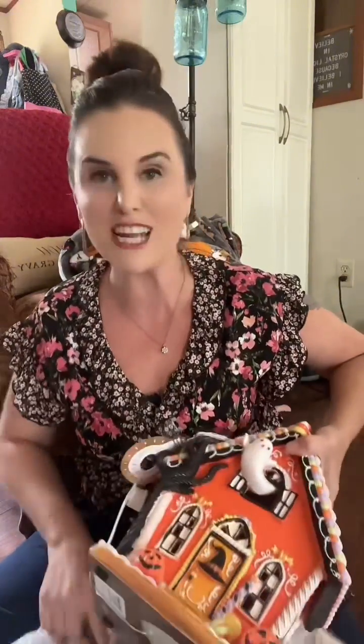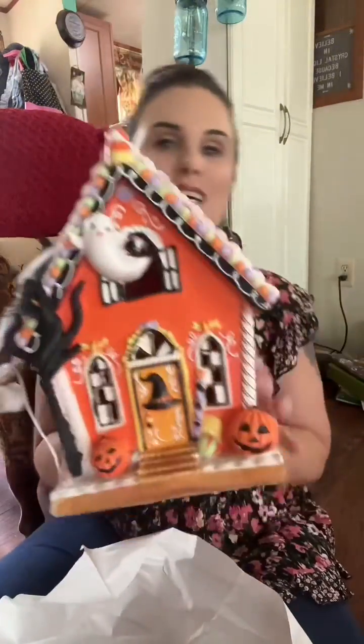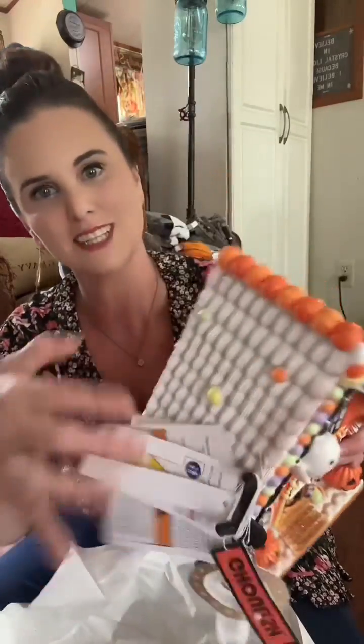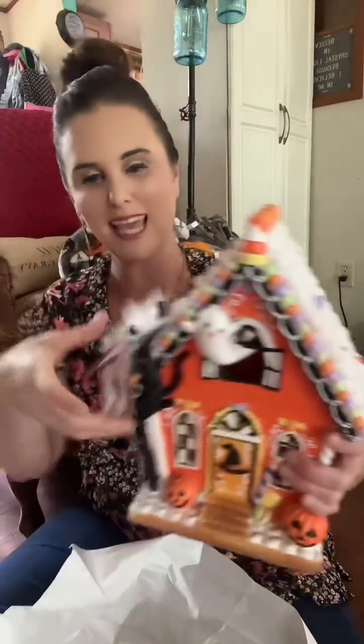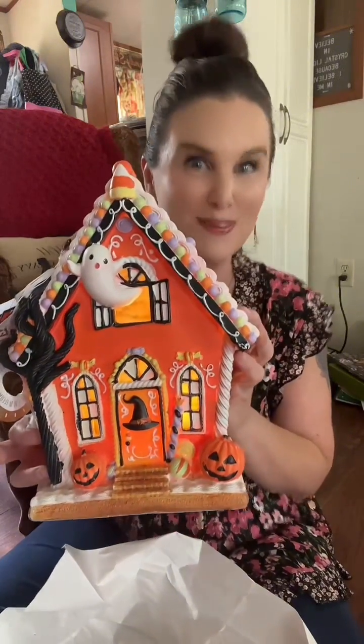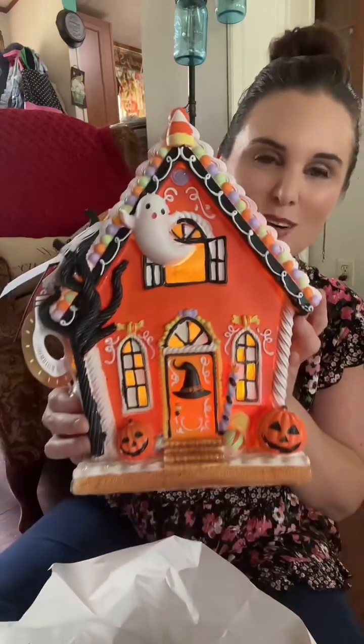And this — I also love gingerbread houses, and I've never seen a Halloween gingerbread house until now. Look, it's got little glitter sparkles on it, little candies, and hold on — it lights up! How cute!